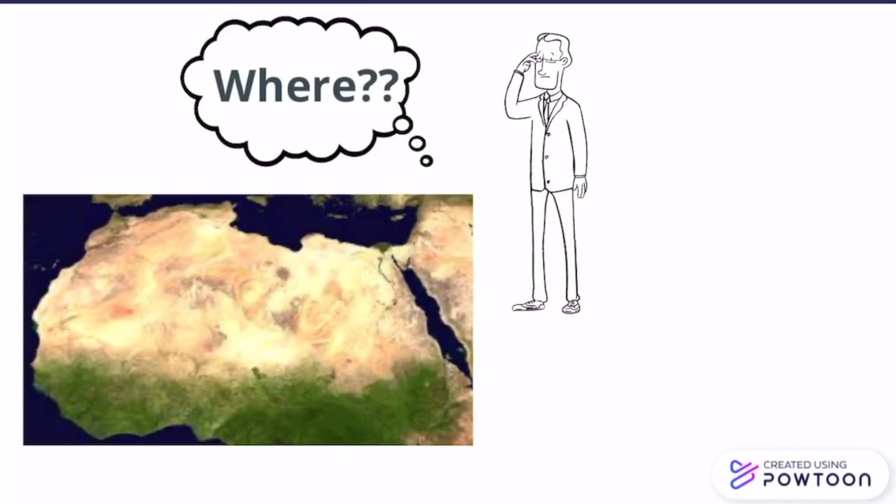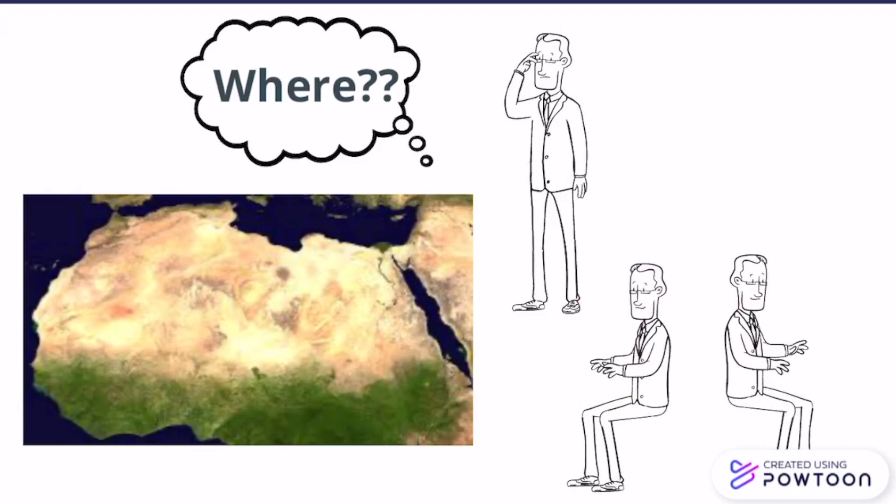But where would we put such a channel? We didn't know, so we started our research.